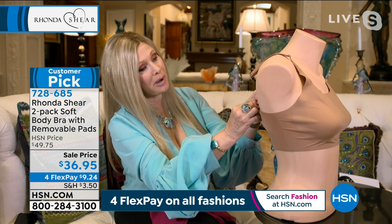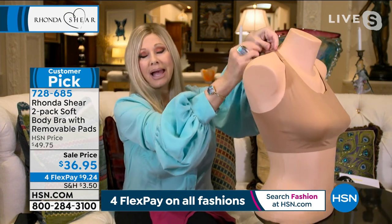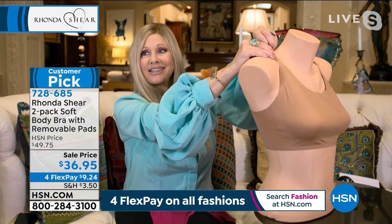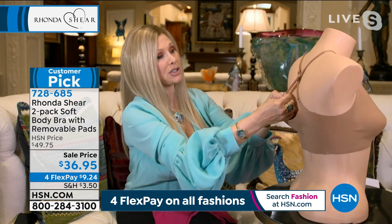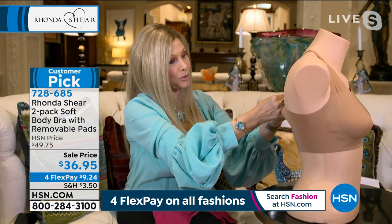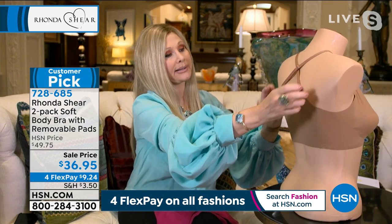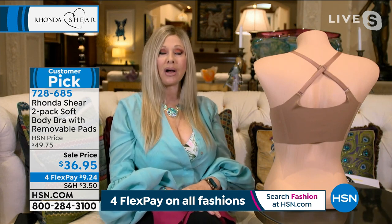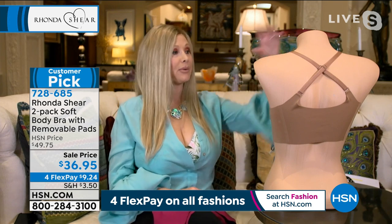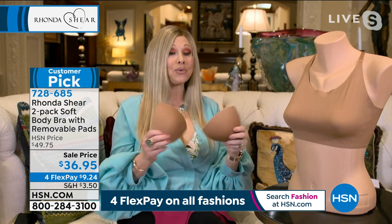If you want to wear this as a sports bra, you can make the back into a crisscross. When you do a racer back look like this — a crisscross — you get that instant support, that instant lift. So this is just a great way to wear it as a sports bra. If you're jogging or doing your yoga, you'll love this. You get wonderful support and you do have the pocket for the pads.